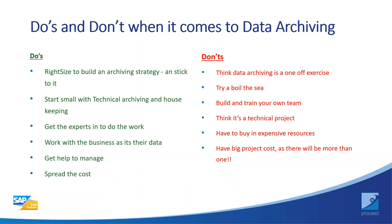The do's and don'ts of data archiving: do right-size to build an archive strategy. Start small with technical archiving and housekeeping. Get experts in to do the work — it's extremely difficult, and without experience it can become quite a mess. Don't think of archiving as a one-off exercise; it must be continuous, otherwise it can run away with itself and you could be back to square one. Don't take a big-bang approach to start — take one system at a time, which also helps spread the cost.